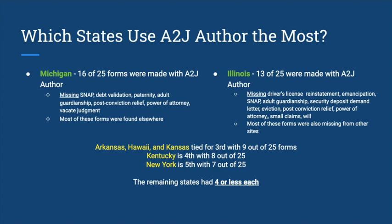Arkansas, Hawaii, Kansas, Kentucky, and New York are coming up next with the number of forms they have automated, and the remaining states had four or fewer forms each.